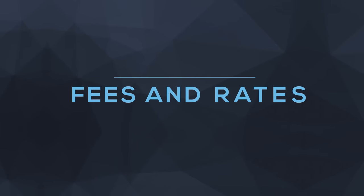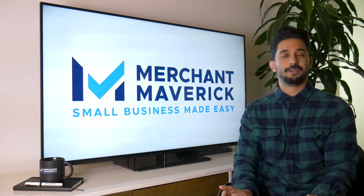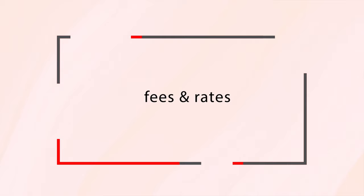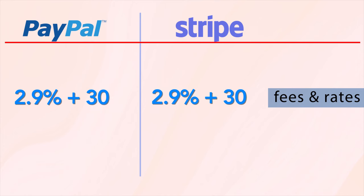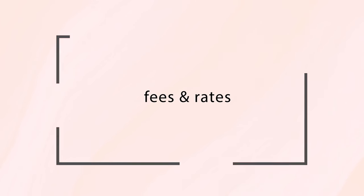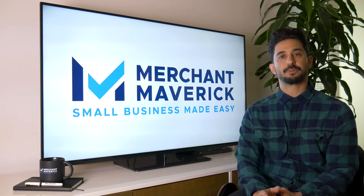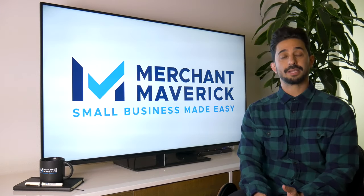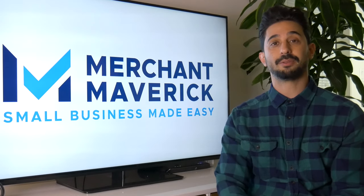Moving on to fees and rates, both PayPal and Stripe offer very transparent, no-commitment, no early cancellation fee pricing. The costs for online transactions are exactly the same for both: 2.9% plus $0.30 per transaction. For mobile point-of-sale or in-person transactions, PayPal charges 2.7%, while Stripe's terminal offering costs 2.7% plus $0.05 per transaction. Stripe also offers ACH transactions at 0.8%, capped at $5 — something PayPal does not offer.